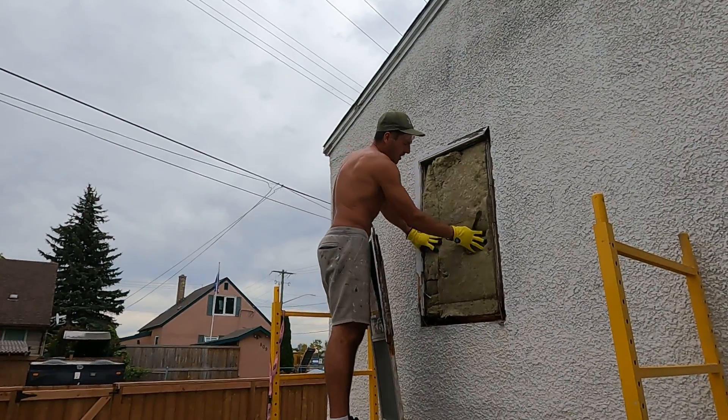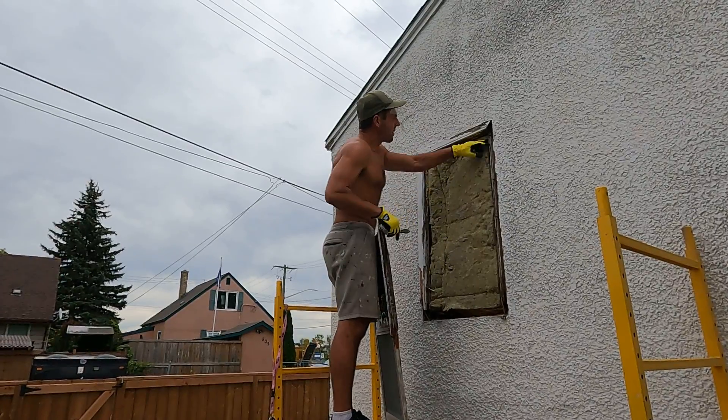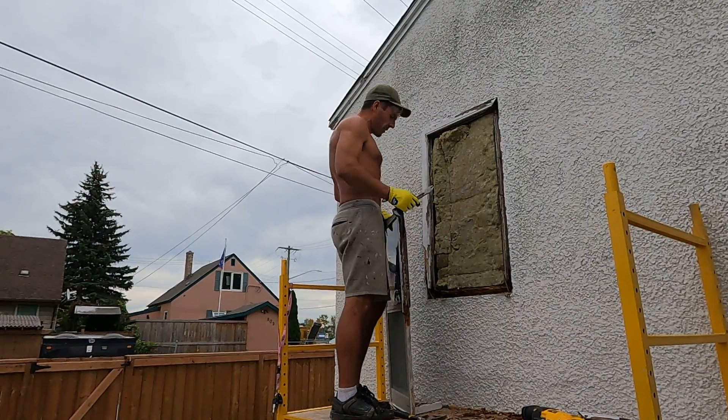We'll leave this insulation in here. I'll get some plywood, board this up, get it all ready, and we'll put on some metal mesh so that we can apply the stucco. Yeah, there we go — that's it.